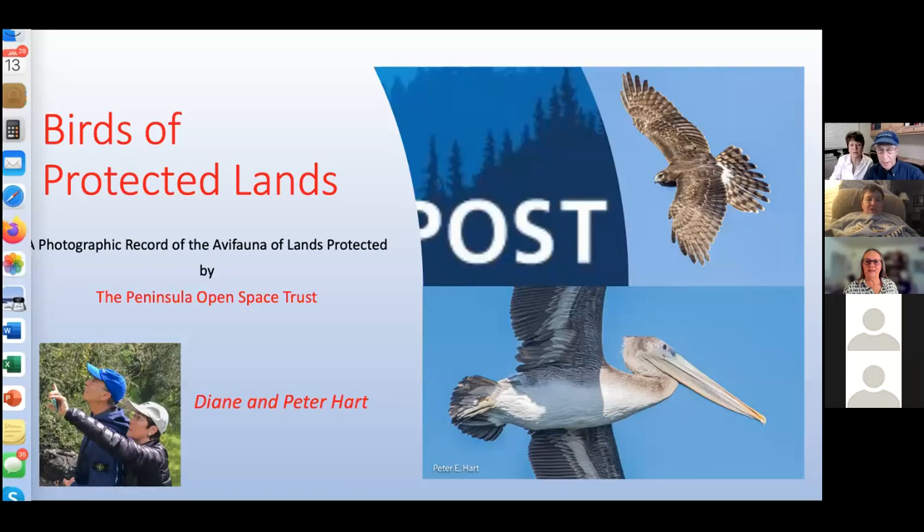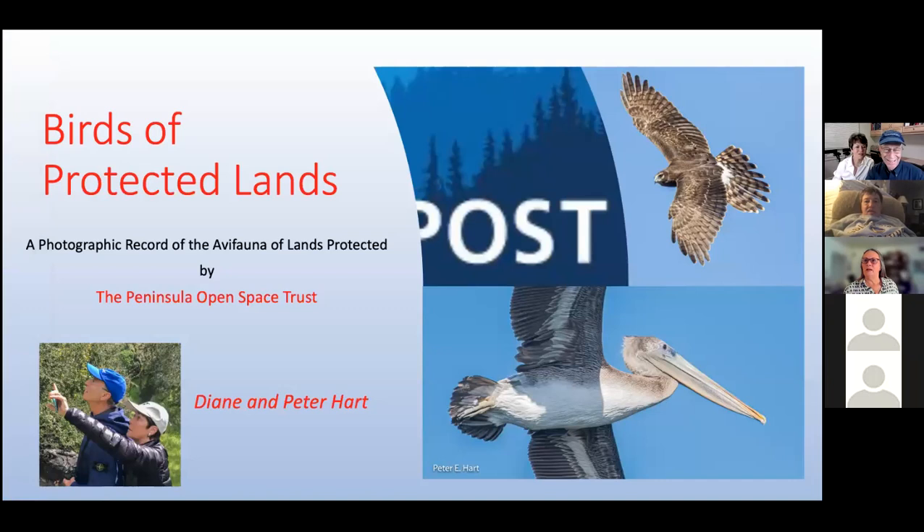Now we are seeing 'Birds of Protected Lands.' Are you seeing that and only that? That and only that. Perfect. It's another miracle of technology.